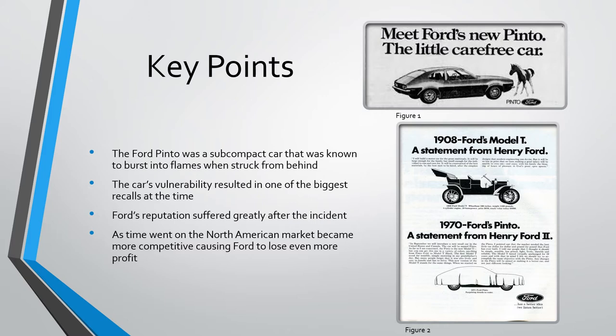The Ford Pinto was a subcompact car that was known to burst into flames when struck from behind. This popular car's vulnerability resulted in one of the biggest recalls at the time. It also cost Ford millions of dollars and, for many years, their reputation.